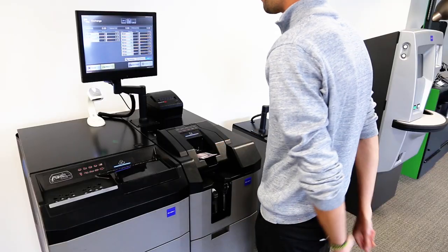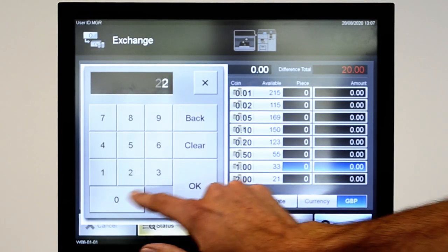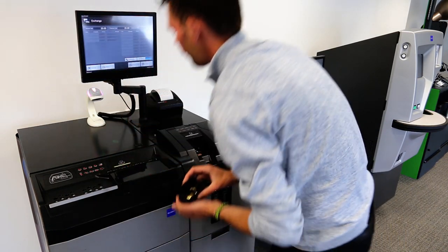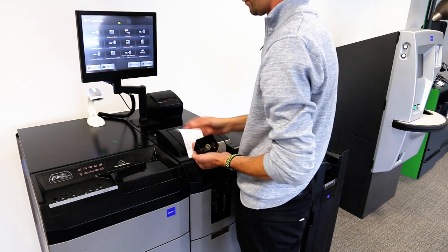The CI100 device recycles lower denomination notes for use within start of day cash floats. Larger denomination notes are processed and prepared ready for banking or CIT collection.